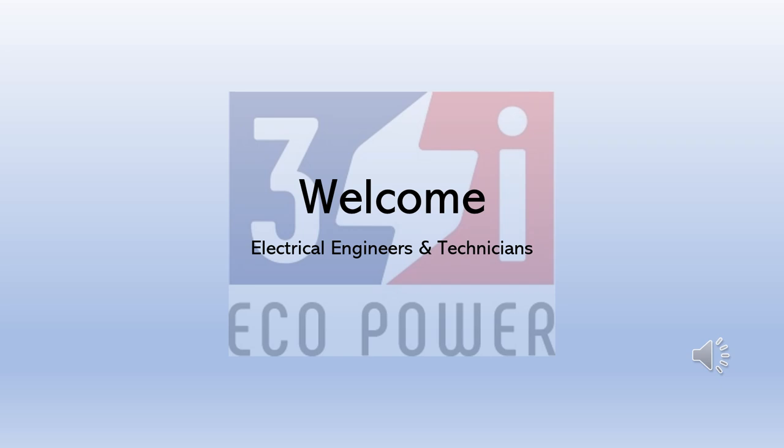Hello, welcome friends to a new session on transformer technology. In today's session you will learn about transformer routine testing at the manufacturer's place according to standards. This session will help all testing engineers, graduate engineer trainees, students who want to learn more in electrical technology, or even inspectors who go for transformer inspection — this will be really helpful.